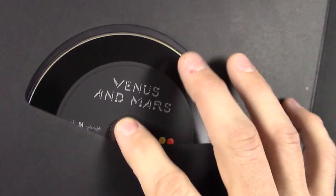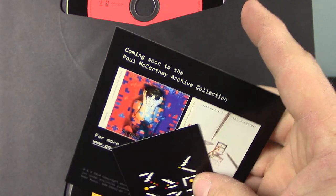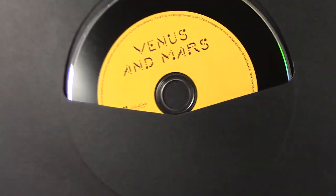And here again we have the remastered album, some bonus audio, the download and coming soon cards, and the DVD.